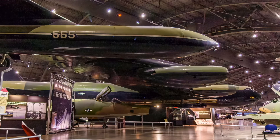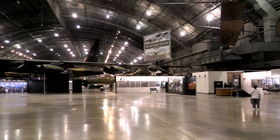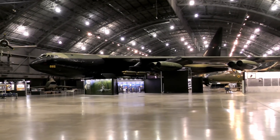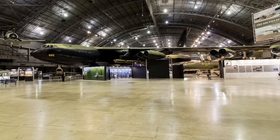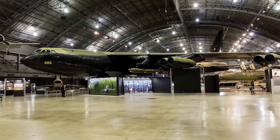In June 1965, Boeing B-52 Stratofortresses entered combat in Southeast Asia. By August 1973, they had flown 126,615 combat sorties with 17 B-52s lost to enemy action. The aircraft on display saw extensive service in Southeast Asia and was severely damaged by an enemy surface-to-air missile on April 9, 1972.